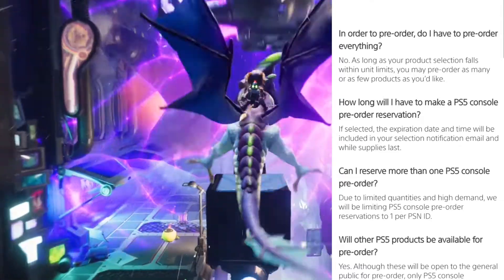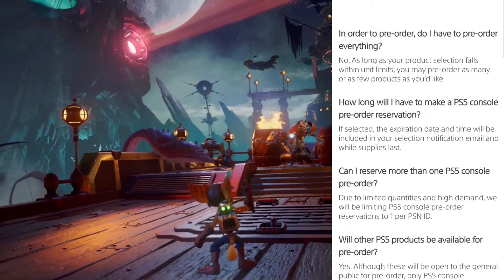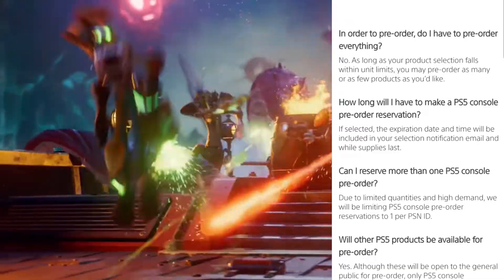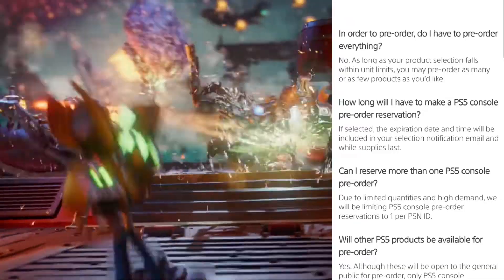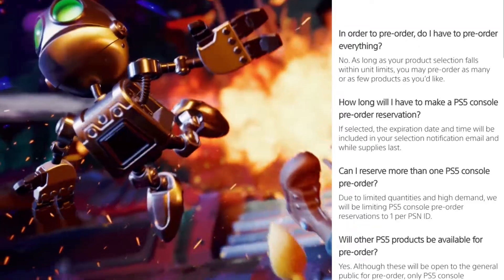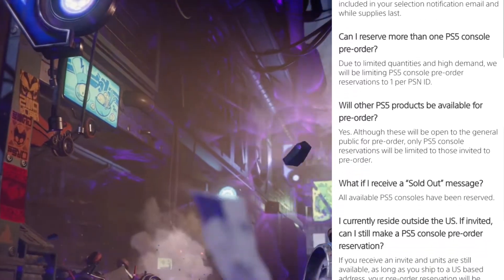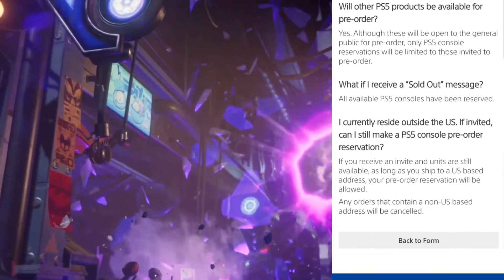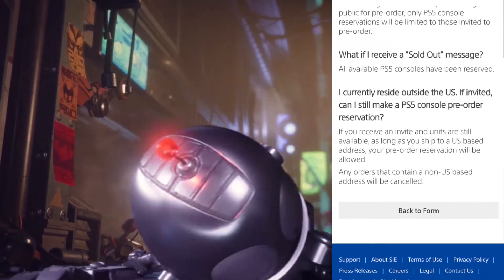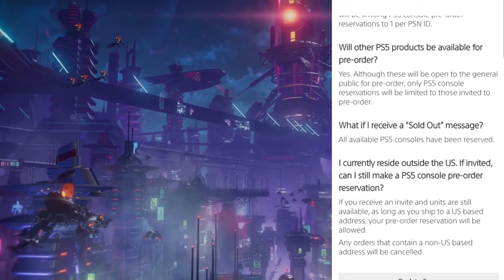Can I reserve more than one PS5 console pre-order? Due to limited quantities and high demand, PlayStation will be limiting PS5 console pre-order reservations to one per PSN ID. Will other PS5 products be available for pre-order? Yes, although these will be available to the general public for pre-order, only PS5 console reservations will be limited to those invited to pre-order.